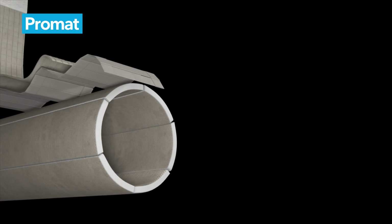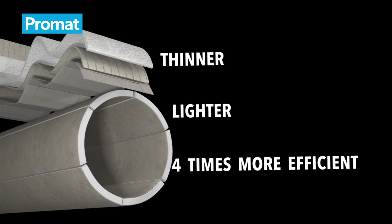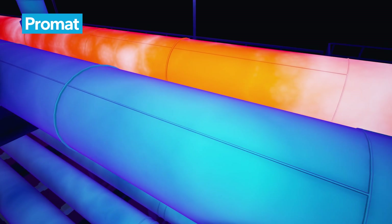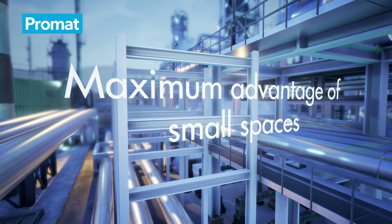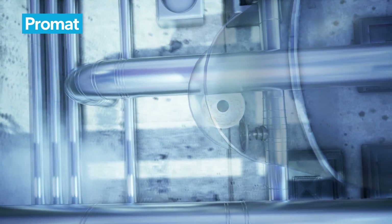Our pre-molded pipe sections and flexible insulation solutions are thinner and lighter and up to four times more efficient than any conventional material. Apart from drastically reducing heat loss and improving your processes, you can take maximum advantage of even the smallest spaces by installing more pipes on your pipe rack and preventing pipes from clashing.